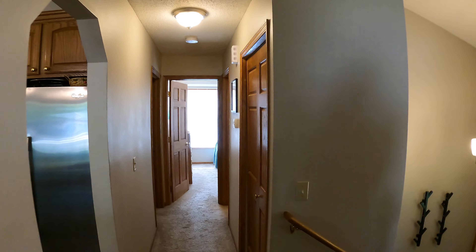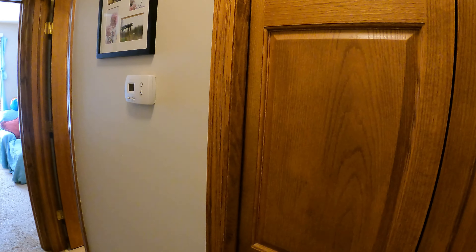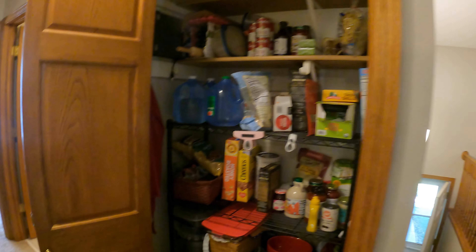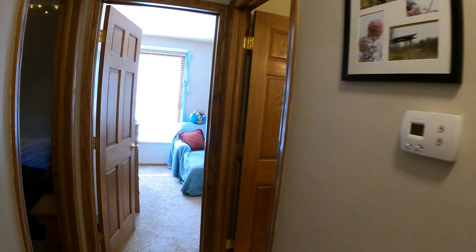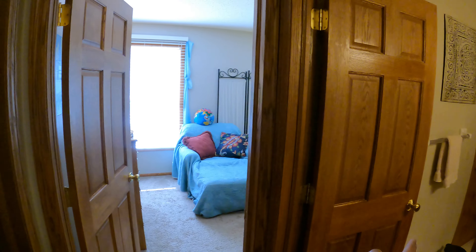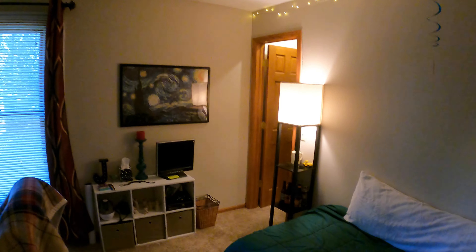Down this way we've got two bedrooms and a bath. There's a linen closet right here — actually it's not that little, it's quite large. They're using it as a pantry, which is a great idea considering it's right off the kitchen. Then we have our bedroom, bedroom, and bathroom. Let's jump into the first bedroom.